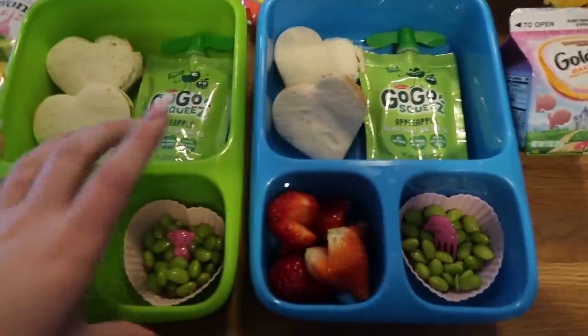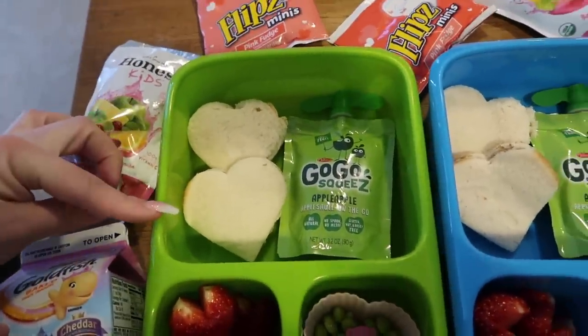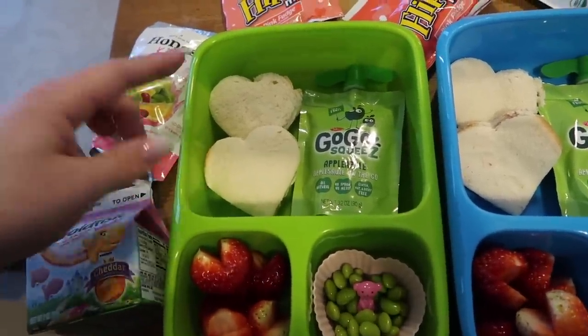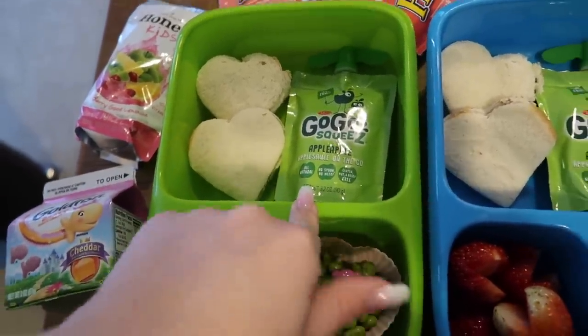They're back in their Good Bins this week. So this is Nala's. She's going to have two little heart-shaped sandwiches — this was out of one sandwich. There was actually minimal scraps because of the shape of the bread that we buy. Hers is just a peanut butter sandwich. And then she has a Go-Go Squeeze on the side.